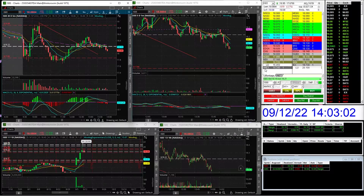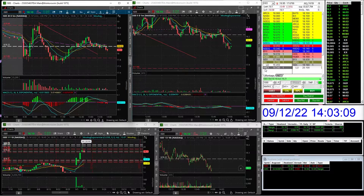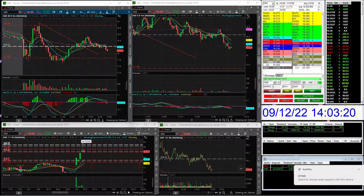I made 32 dollars on the day before commission — after commission probably 28 or 29 dollars. But green is green and it is what it is. This is a small account challenge and I'm just trying to do base hit after base hit. That's how we're going to grow a small account. I can't always expect home runs — I need the mentality of base hits only. When the market presents home run potential, then I'll go in a little more aggressive to potentially make more money.